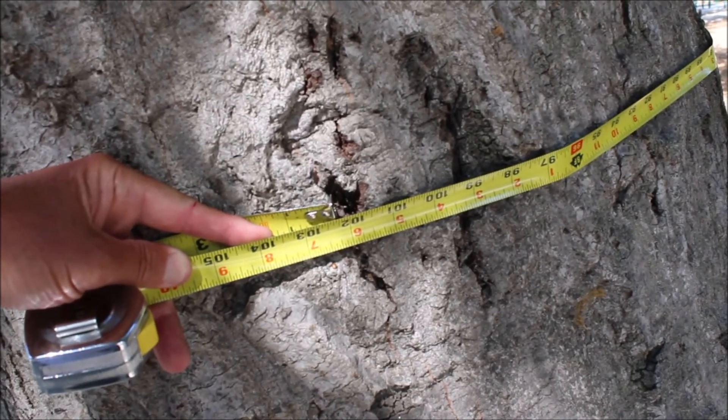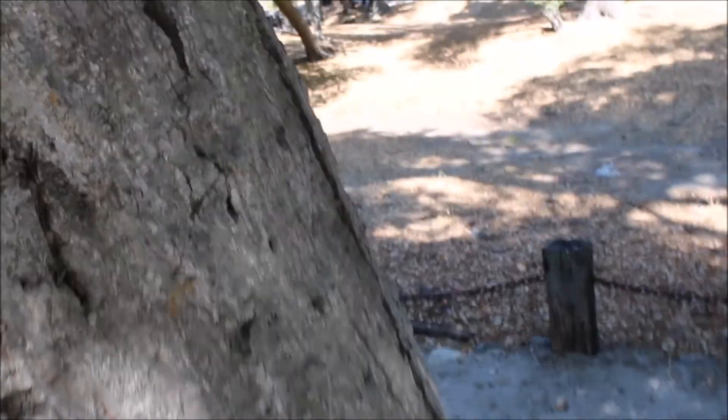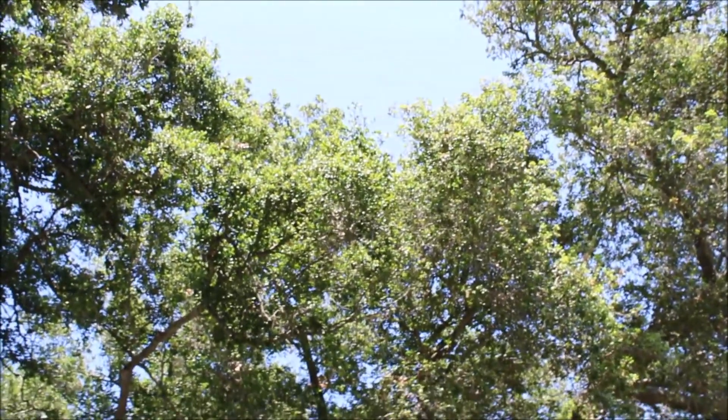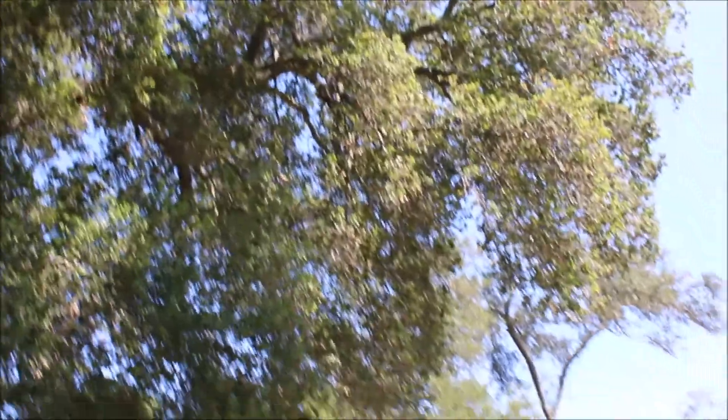I measured another tree and it's 102 inches in circumference. If we divide that by pi (3.14), we get about 35. Multiply 35 by 5 and you get 165. So this tree, you can tell, is much more branched out and robust than the other tree — probably about 150 years old, give or take. This is a rather crude method, but these are pretty nice old trees in our Oak Grove up in Coto de Casa.